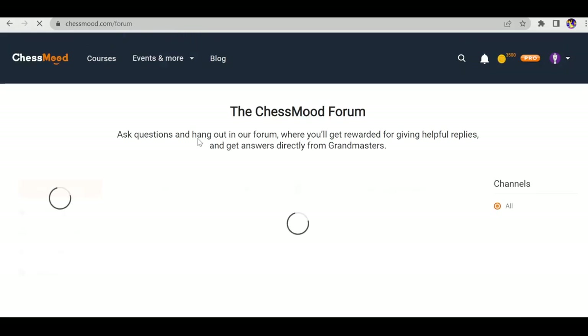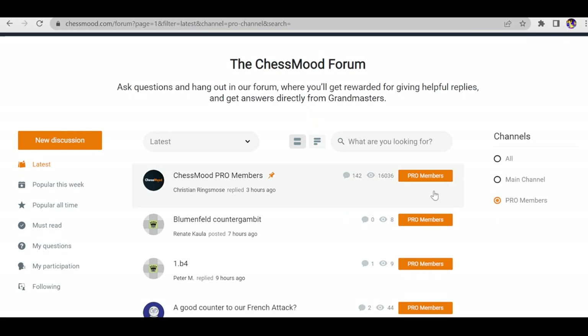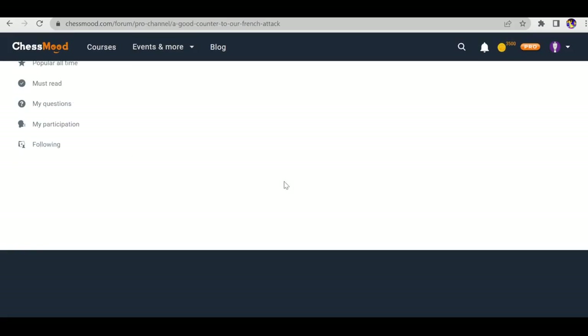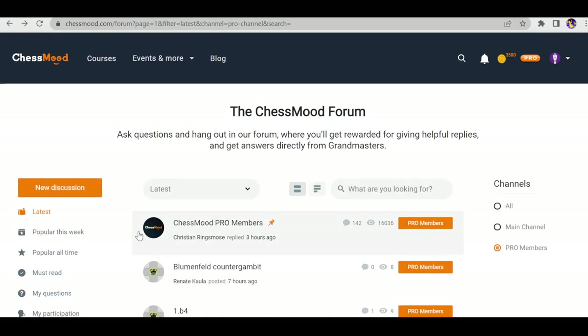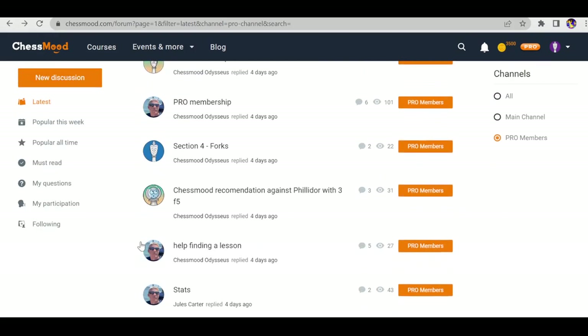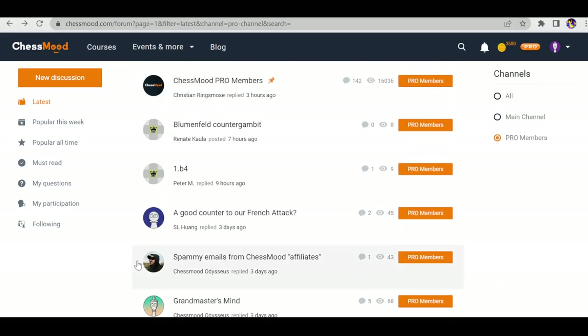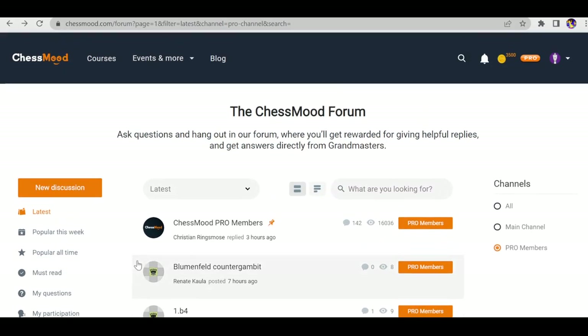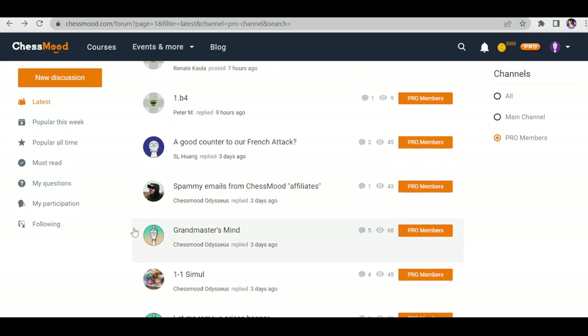The next feature is the Forum — they have their own Pro member forum. On the right side you can filter with the Pro member forum, accessible only to Pro members. People ask questions and everyone who is a Pro member can answer. The forum is quite active, and GMs like Avithik or Gabuzyan may reply. You can also find a practice partner or playing partner on the forum.